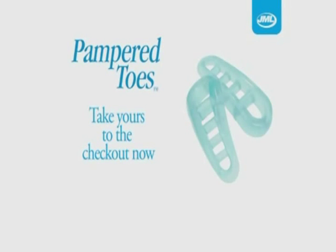So why not try Pampered Toes from JML and feel the difference in your feet today? Take yours to the checkout now.